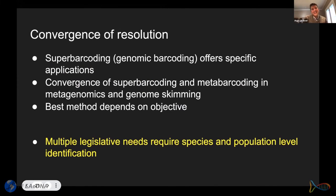Being able to trace populations through space and time is key to law enforcement. As final reflections: we have super-barcoding approaches we can use for specific applications. Metabarcoding is moving into metagenomics and genome skimming, yielding more data at higher resolutions. Many methods are costly, but not all need to be — as Quentin showed, the best method depends on the objective of your study. If we want to provide a tool for law enforcement, we need species and population-level identification in many cases.